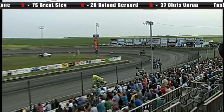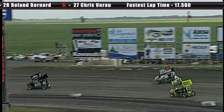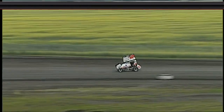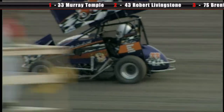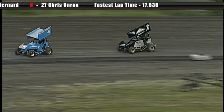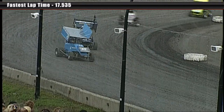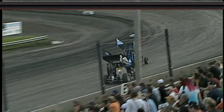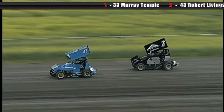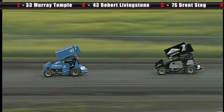If Temple had any worries right now, he would be smiling — seeing these guys fighting for second place is allowing him to pull up a very nice lead. Let's see if Stagg can get the job done on Livingstone, but Livingstone is driving a very good race. Your leader is the 33 car, and the race is up front for second between the 43 of Robert Livingstone and the 7S of Brent Stagg. I was very surprised to see they're allowed remote wing adjustment — they can actually move the wing from the cockpit to change the handling of the car, which the drivers really like.